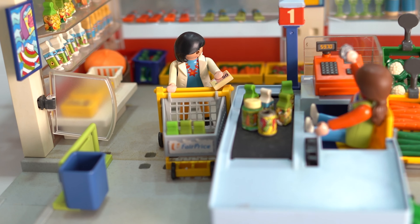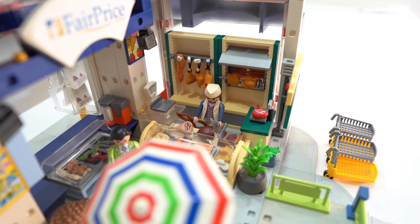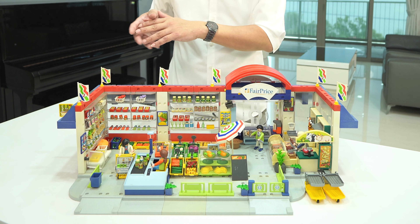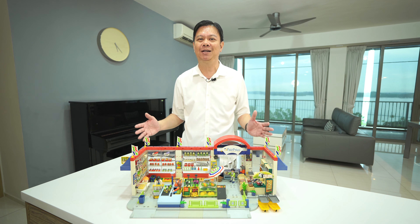And last but not least, if you noticed the butcher section here, it wasn't part of it, but I thought it was important. So I waited for many years for Bemerville to come out with the butcher series as part of other bigger themes — I had to buy it and put it here so that it would form my mega NTUC Fairprice supermarket.